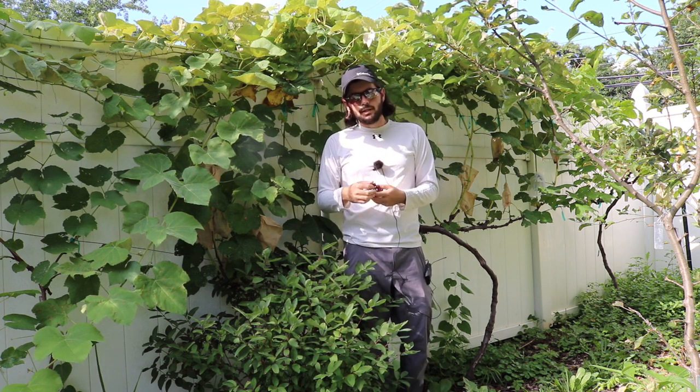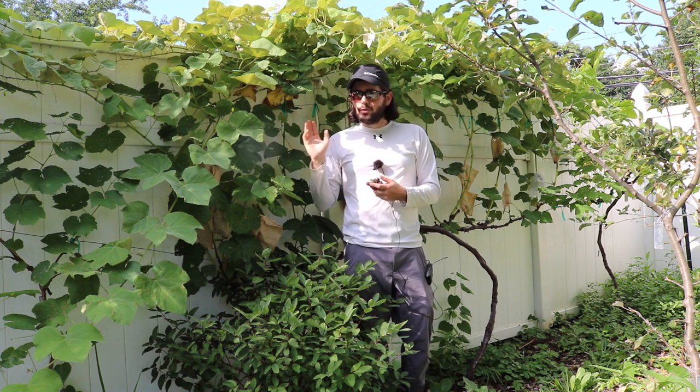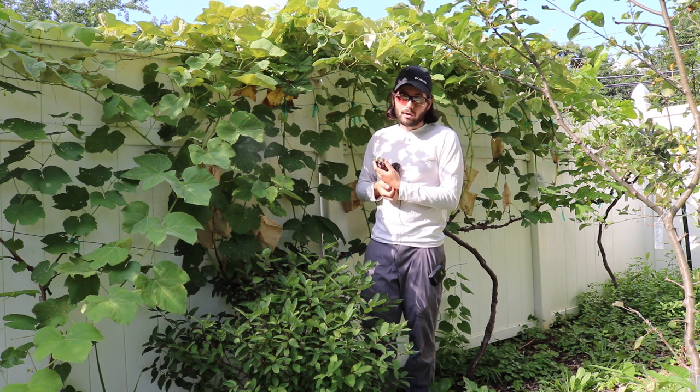If you don't have leaves, you don't have photosynthesis, you don't have the sugars that go into these fruits. That's why a lot of people spray their vines to keep that powdery mildew off. I've avoided that disease here completely, but there is another disease which is worse in my opinion — it's called black rot.